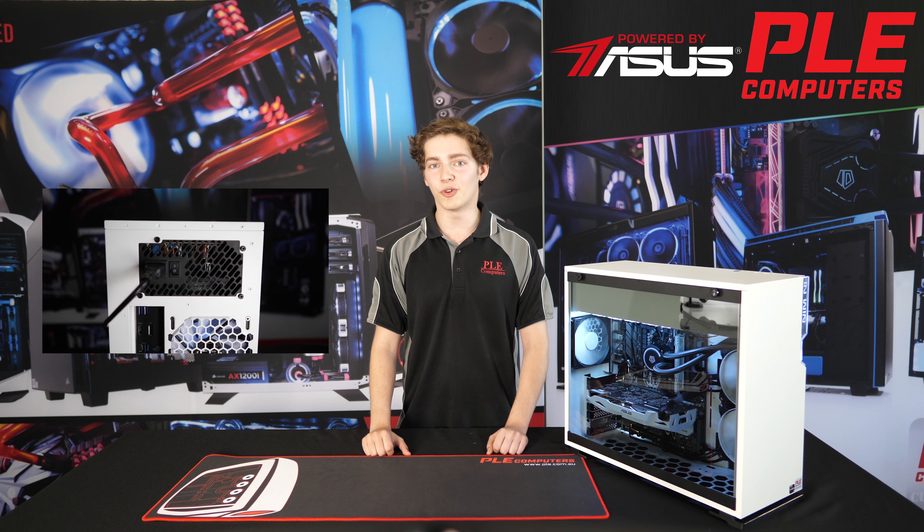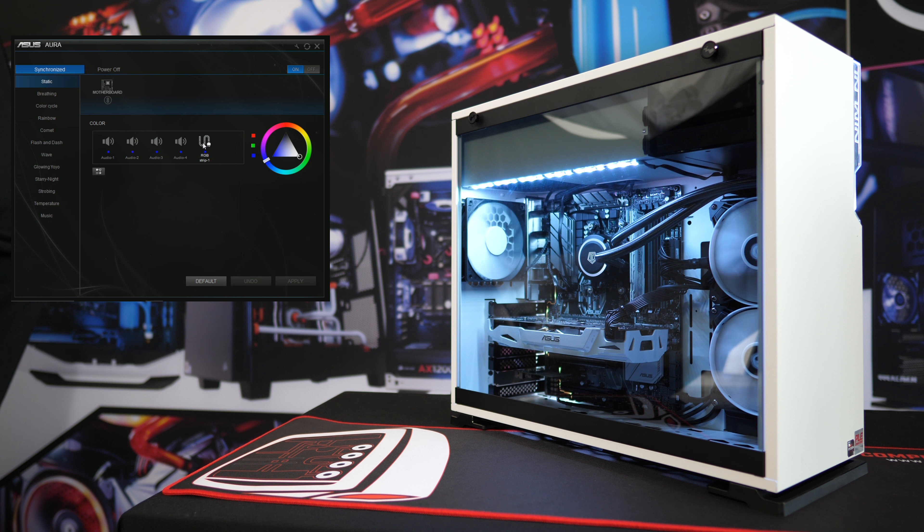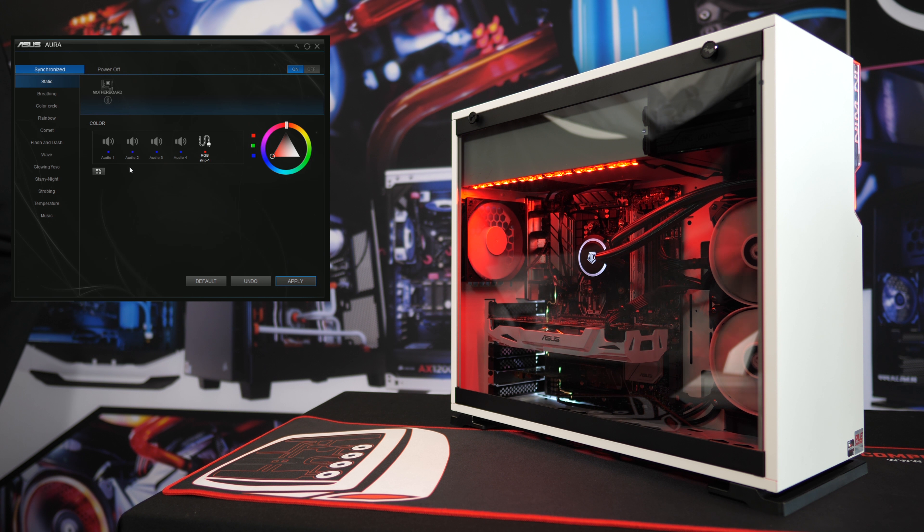This build caters to both the performance hungry computer enthusiast, as well as anyone wanting to show off an eye catching build. Both the interior and exterior of the case feature RGB lighting that is fully ASUS Aura Sync compatible.